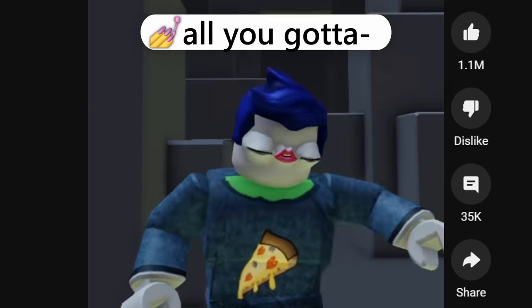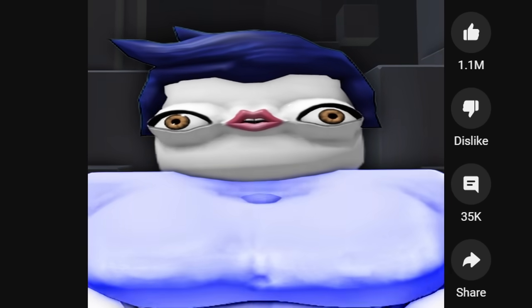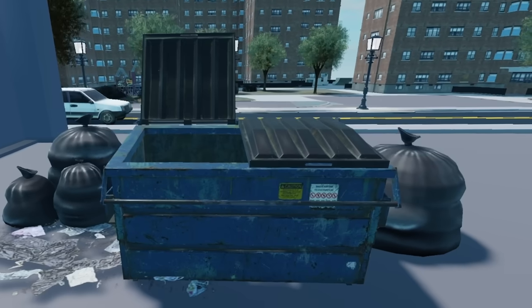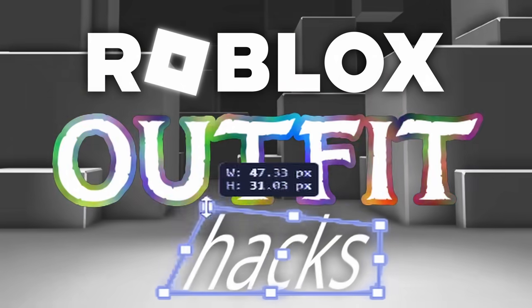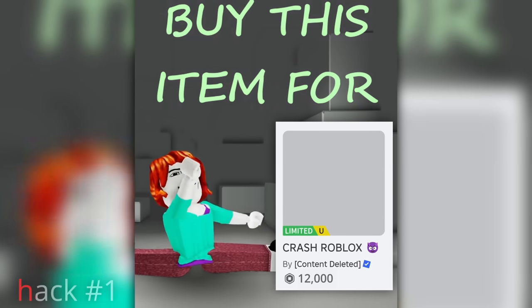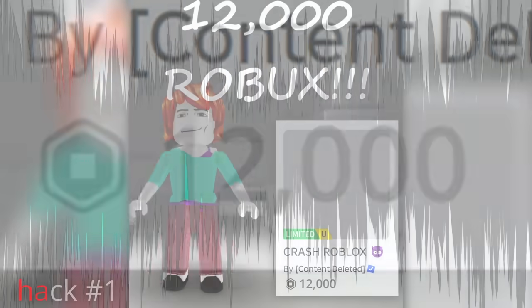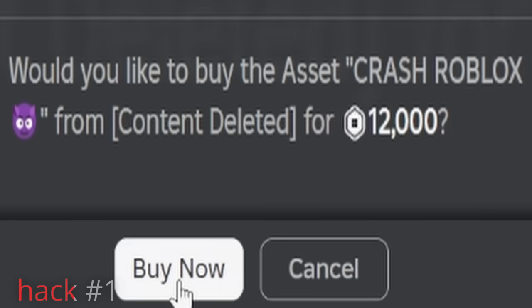Free Roblox outfit idea — all you gotta do is get this item. There's no way this is actually real... it's real. My objective is to test free Roblox outfit hacks, starting with how to crash any Roblox game. Buy this item for a thousand Robux. You know what time it is — it's time to test. Let's see if it works.